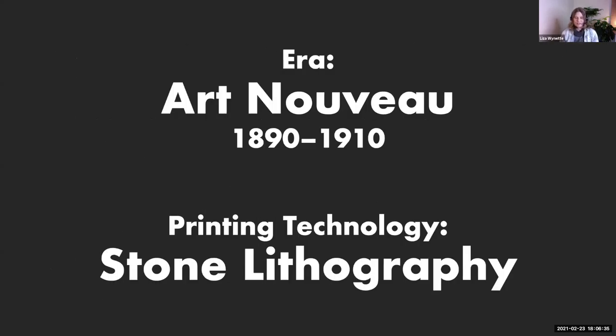I'm going to start with the Art Nouveau era. There are a couple of reasons that we start here around 1890. The first is the invention of stone lithography. For the first time, artists could create very large, energetic, gestural poster designs. You're only really limited to the stone that you make the design on.